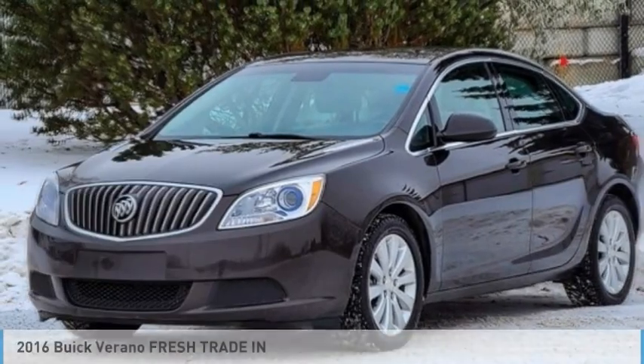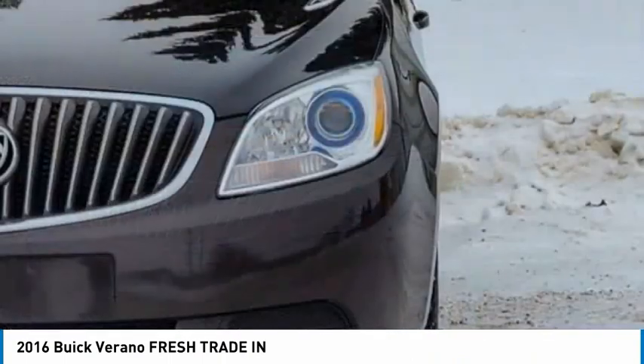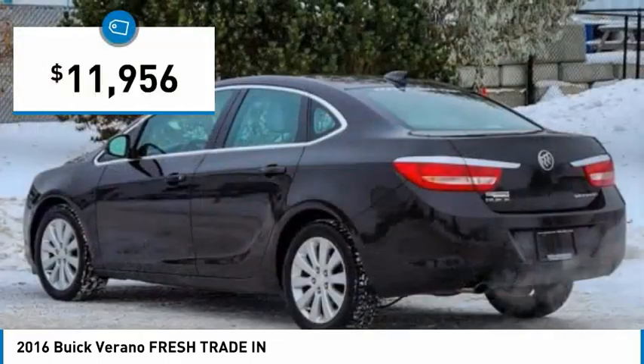Take a ride in the 2016 Verano. Buick Verano is a compact car built on the Delta II platform, designed and built from the ground up with the idea of it being a Buick, and is priced below $15,000.